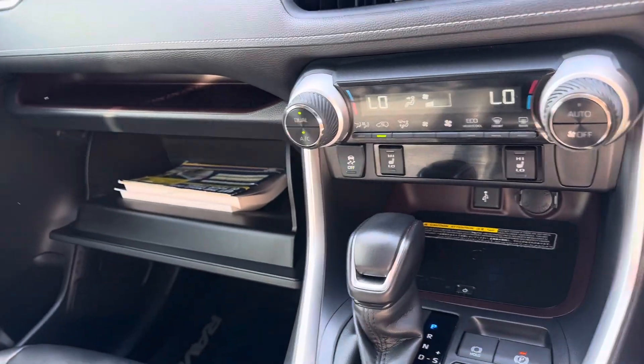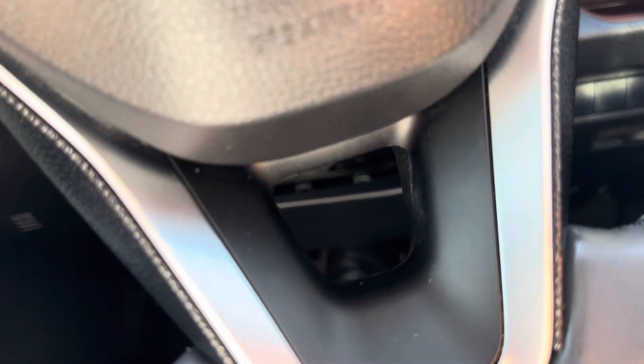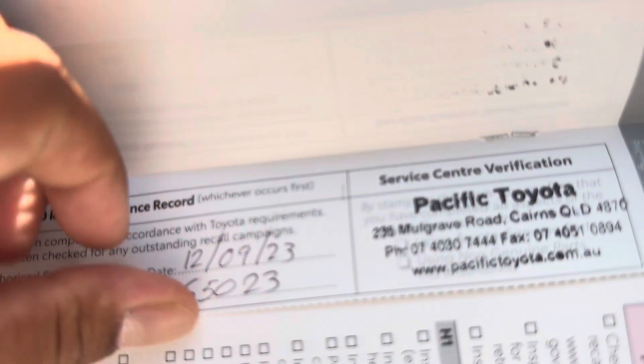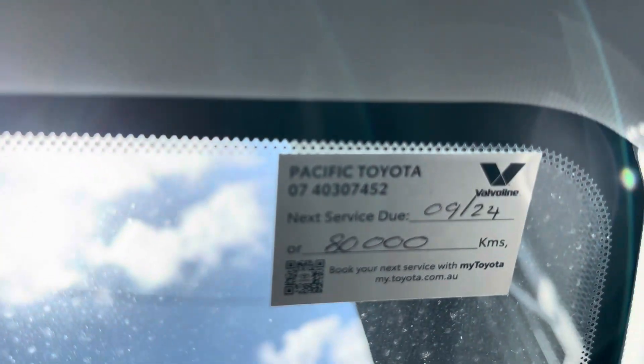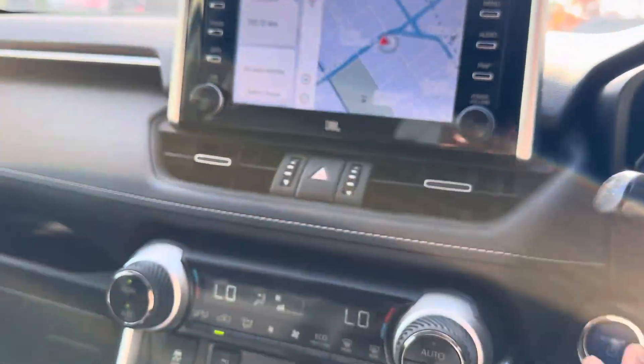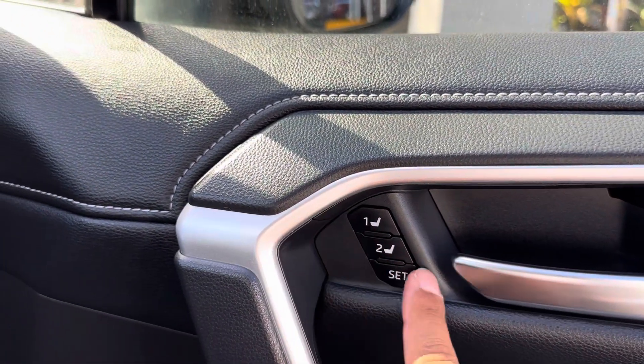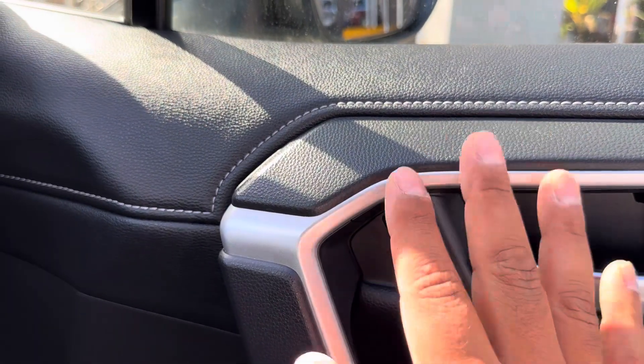Before I wrap it up, it does come with all its books. Going through the service history: first serviced at 18,000 kilometers, then at 37,000, and just serviced at 65,000 with Pacific Toyota. So it's not due until 80,000 kilometers. It was locally owned, not a fleet vehicle, which is great. You do also have memory seat functions here — a very handy feature.